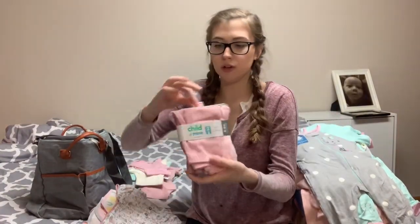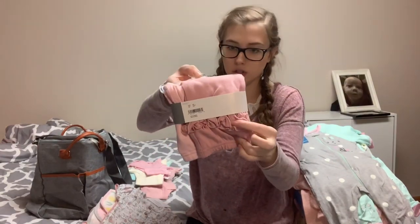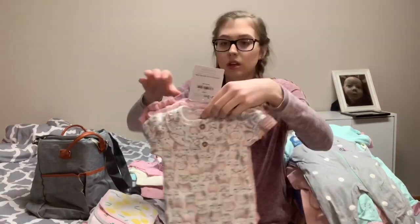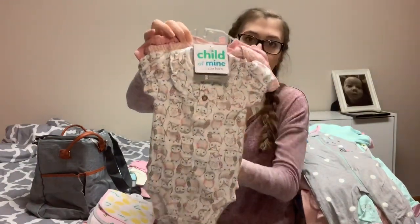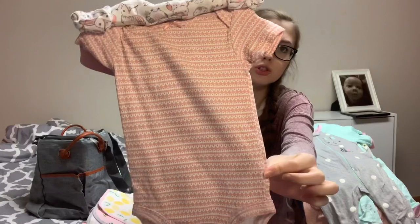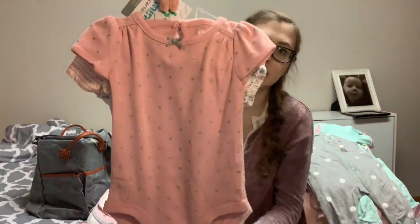And then another pack of pants, just two pairs. The ones in the back are just a darker pink with ruffles, and then there's a lighter pink plain pair of pants in size zero to three. This is just a three pack of onesies, also size zero to three. The first one just has little owls and ruffles on the front, this one just has hearts all over it, and the one in the back just has polka dots.